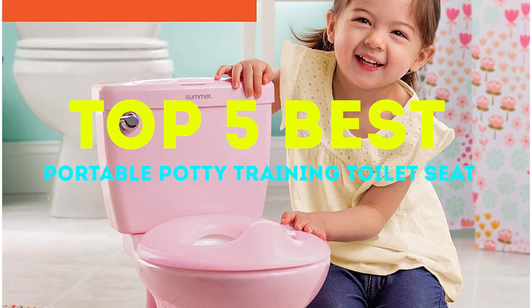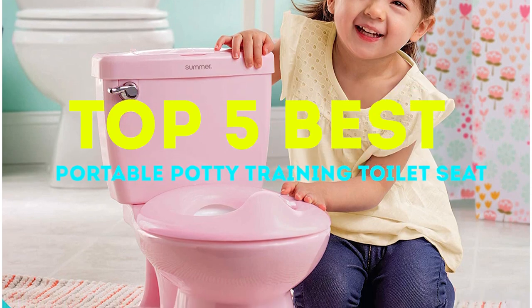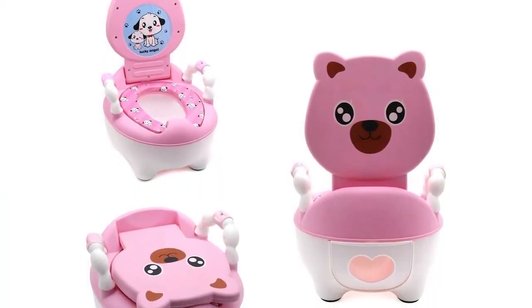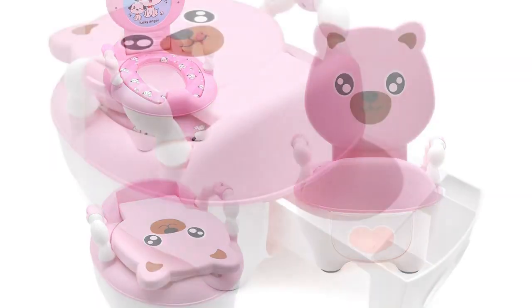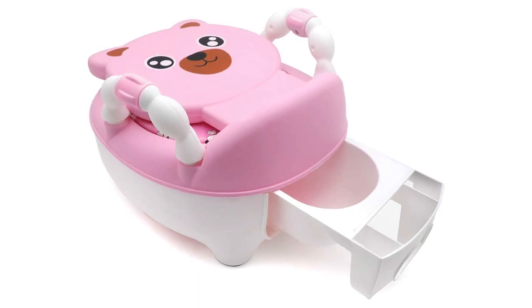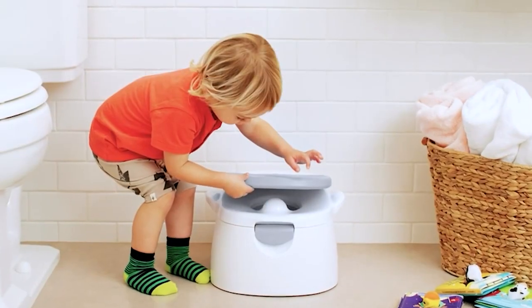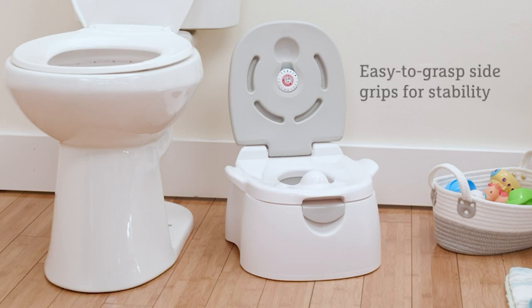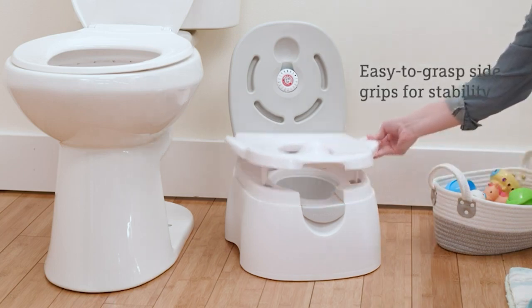Welcome to our Top 5 Best Portable Potty Training Toilet Seats video. Potty training can be a stressful time for both parents and children, but with the right tools, it can be made much easier. In this video, we will be showing you the Top 5 Portable Potty Training Toilet Seats available on the market today. These seats are designed to make potty training more comfortable and convenient for both parents and children.